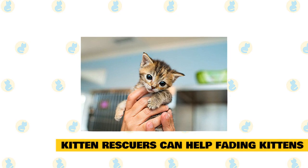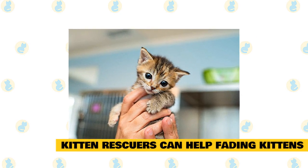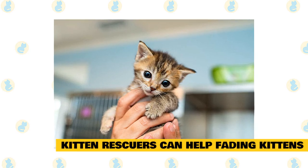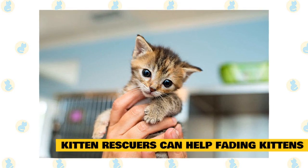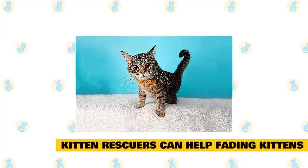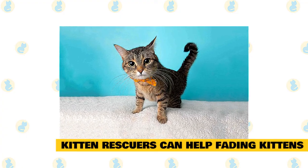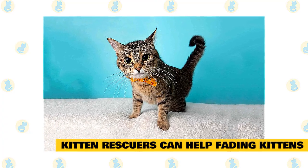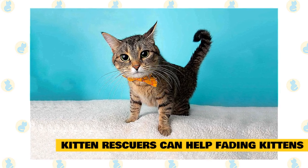Kitten rescuers can help fading kittens. Those who frequently care for neonatal kittens, such as kitten foster parents and rescuers, will benefit from learning advanced kitten care skills. Tube feeding, for instance, may save the life of a fading kitten who is unable to suckle or swallow. Subcutaneous fluid therapy, when carefully dosed by an experienced caregiver, can help provide essential hydration. Proper administration of iron, vitamin B12, or dextrose can also help some kittens bounce back. Each of these life-saving skills should be learned and administered under the supervision of an experienced veterinary professional, as every kitten situation will require specific treatment tailored to their needs.